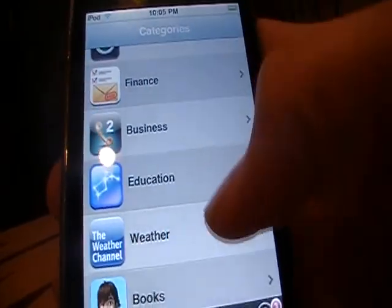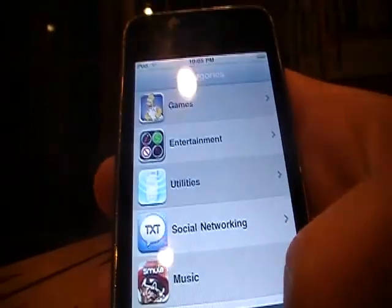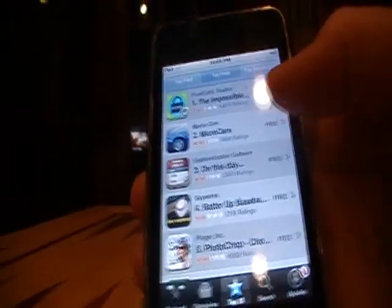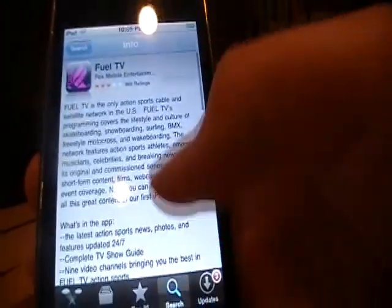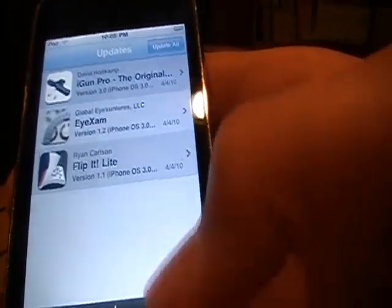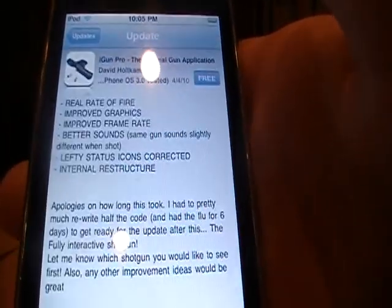There's also News, Business, Education, Weather, Books, and Medical, just to name a few. You've got Top 25, with Top Paid, Top Free, and Top Grossing. Top Free is very helpful — you just go and select an app that's free to download. And there's Search, where you can search for an app.